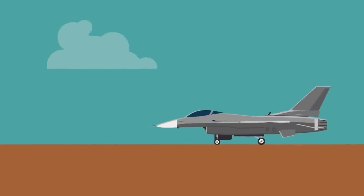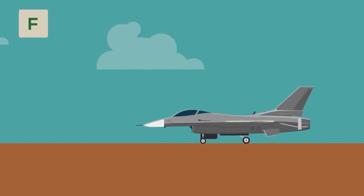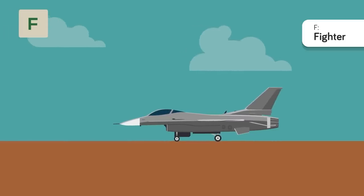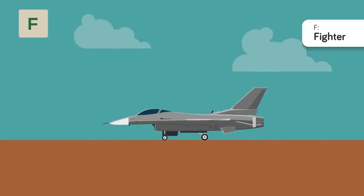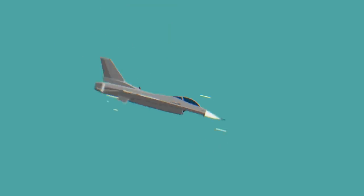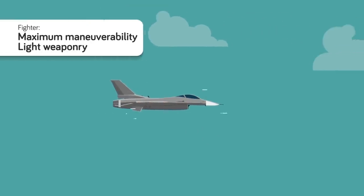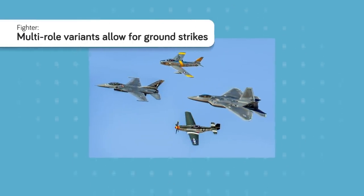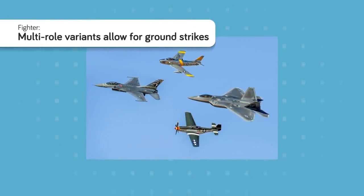F is for Fighter. If the bomber is the backbone of the Air Force, then fighter jets are its fist. These are the fastest planes in the military, designed primarily for air-to-air combat — the planes Maverick would use. These aircraft are designed to achieve air superiority by engaging and destroying enemy fighters and bombers. Some are multi-role and can engage in limited precision strikes.